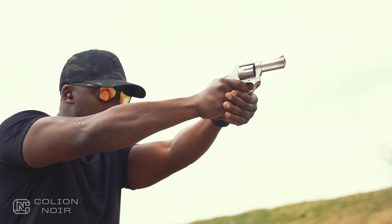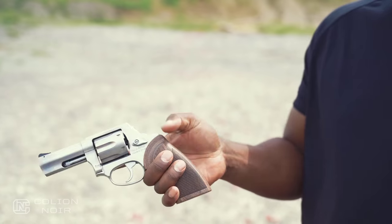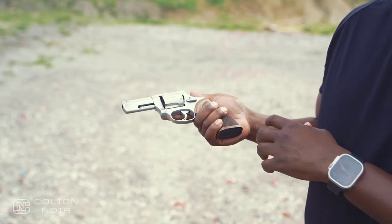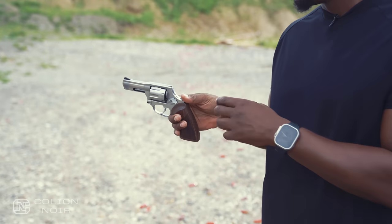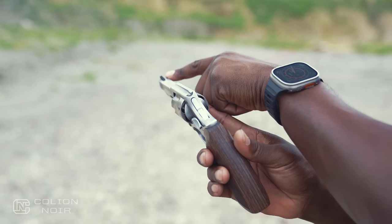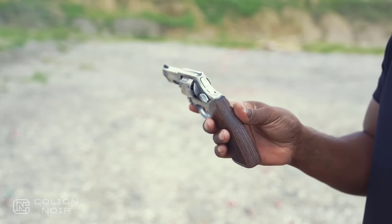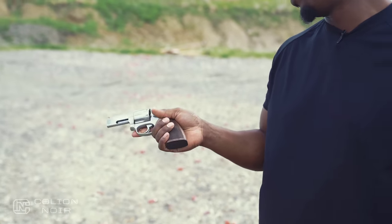And in some of the small things too — you have this recessed hammer that's spurless. You don't have a spur like you normally would, so you can't really cock it, but visually it works. Then you have your fixed rear sight on the gun, and you have these interchangeable front sights that you can actually swap out to get to where you need to be from a zero standpoint on this particular gun.